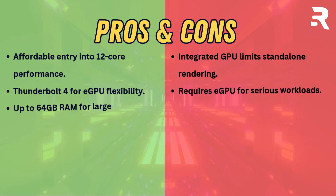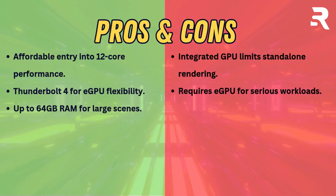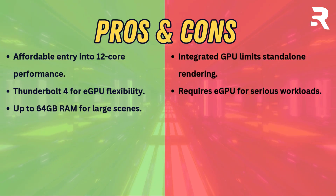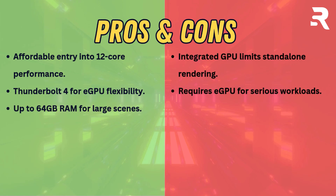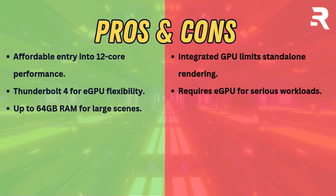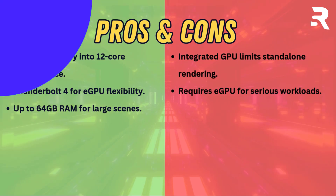A flexible entry point for creators needing CPU muscle with optional GPU expansion. Pros: affordable entry into 12-core performance, Thunderbolt 4 for eGPU flexibility, up to 64GB RAM for large scenes. Cons: integrated GPU limits standalone rendering — requires an eGPU for serious workloads.